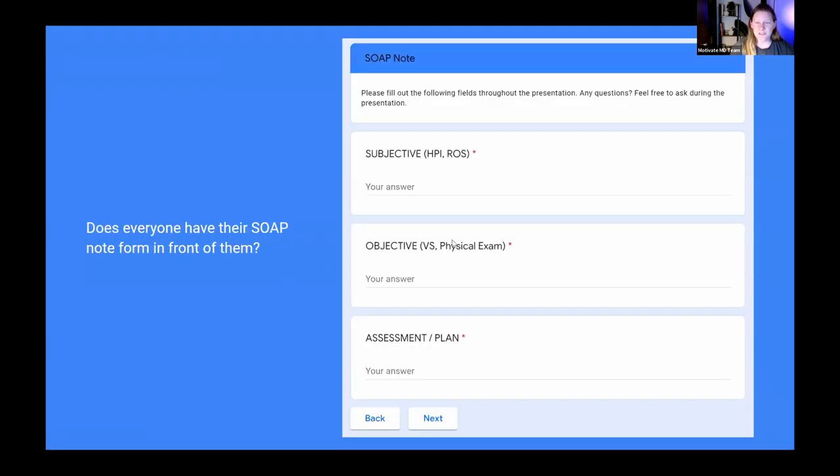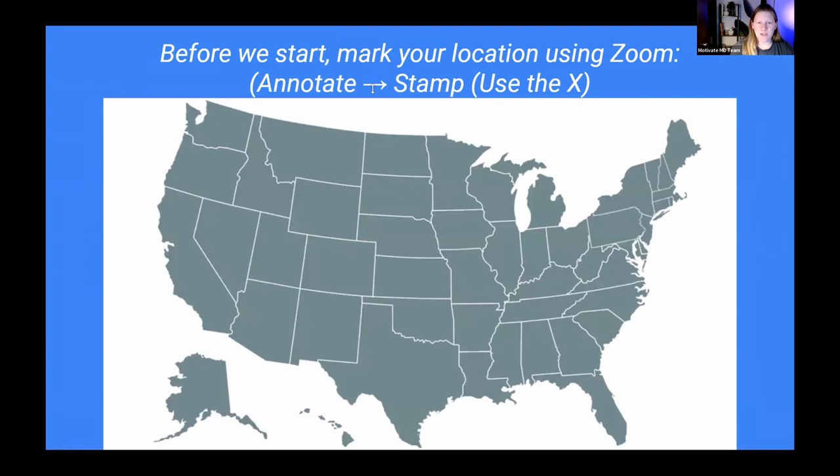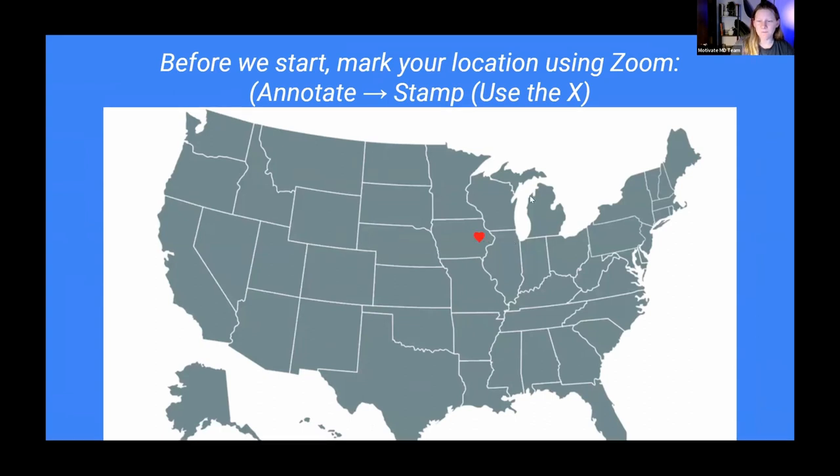I'll give everyone a chance to open the SOAP note, and in the meantime we'll mark where we're tuning in from. I'm currently in eastern Iowa in Iowa City. Take a couple of seconds to pull up your SOAP note and quiz and mark your location on the map.